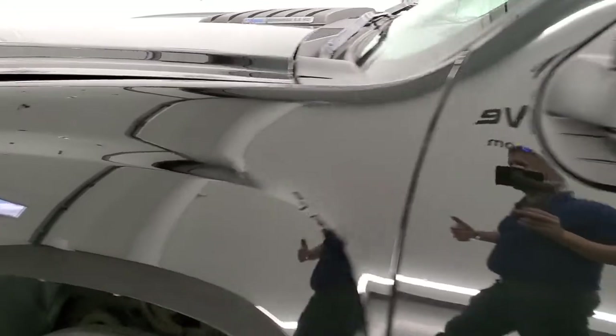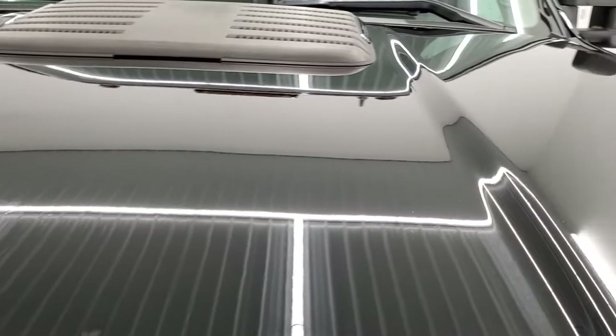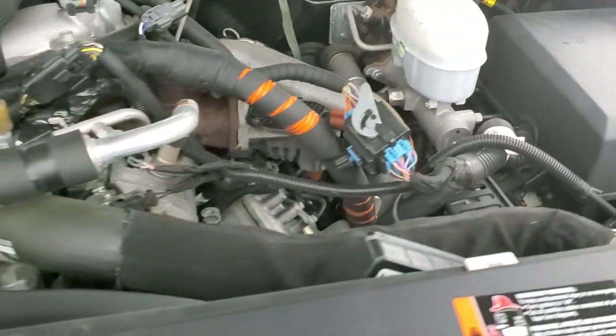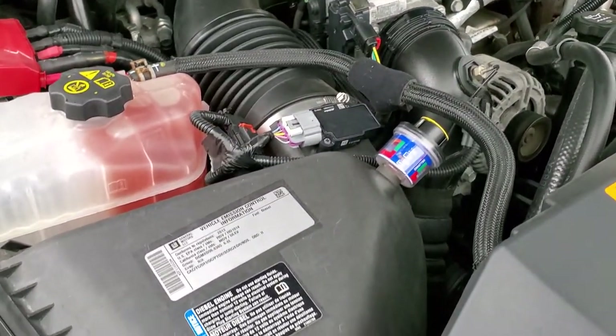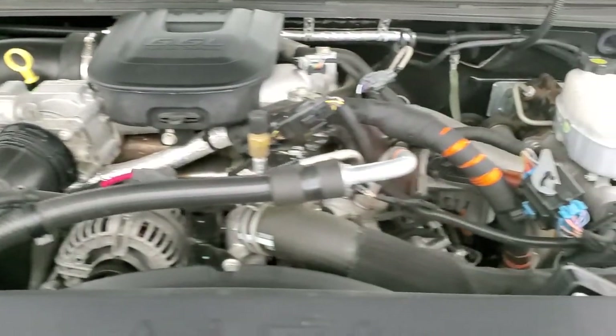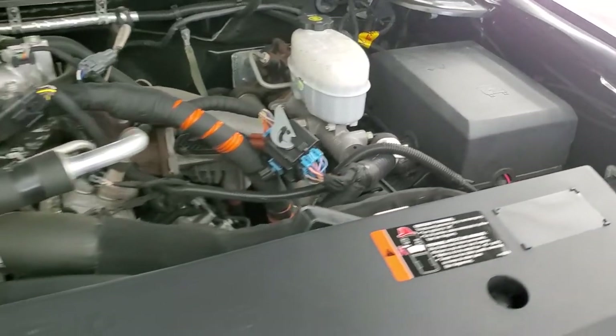I'd personally like to thank you for checking out the video today, and hopefully from this HD video you've been able to tell just how clean this truck is all the way around, inside and out. Under the hood — same thing. Engine bay is very clean, runs very smooth. This truck has been fully safetied and inspected by our service shop, has a fresh oil and filter change, all the fluids have been checked and topped off, and this truck is 100% ready to go.